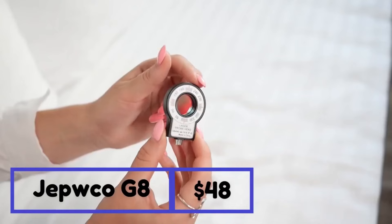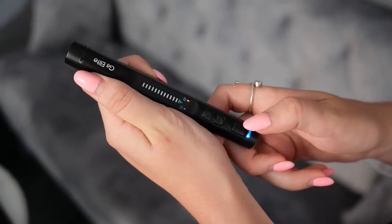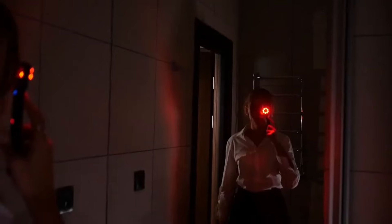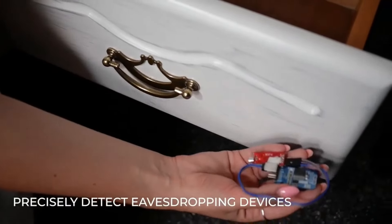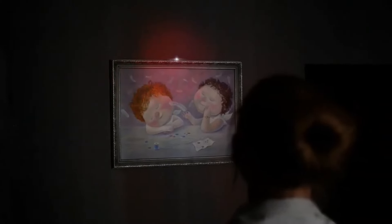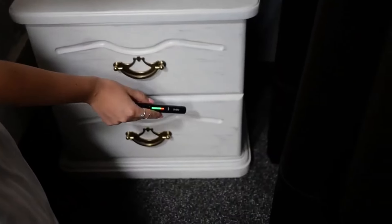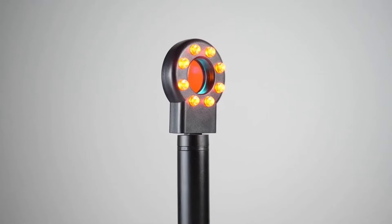Next we have the G8 Elite, a cutting-edge portable wireless hidden camera detector that elevates your privacy protection. Equipped with four specialized modes and advanced detection technology, it can detect wired and wireless hidden cameras, eavesdropping devices, GPS locators, and more, effectively preventing privacy leaks. Weighing a mere 25 grams, its portable design allows for effortless carrying. Enjoy impressive 25 hours of continuous operation and precise detection capabilities thanks to its exclusive technology. Protect your privacy and live your life securely with this essential detector.